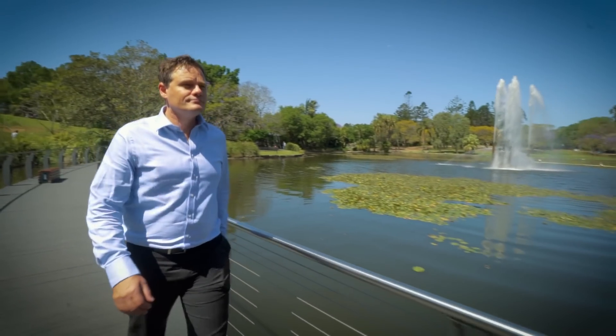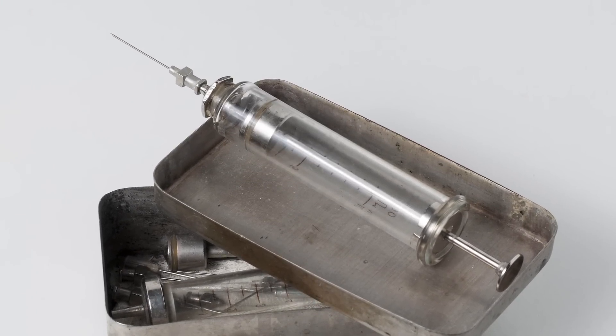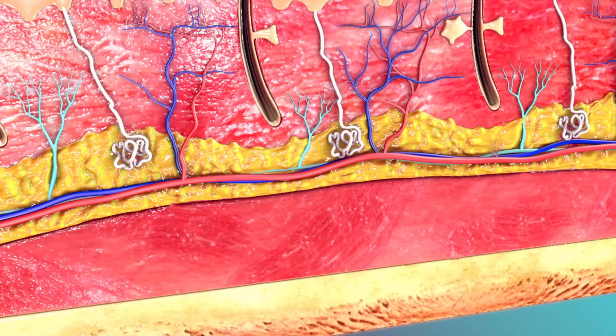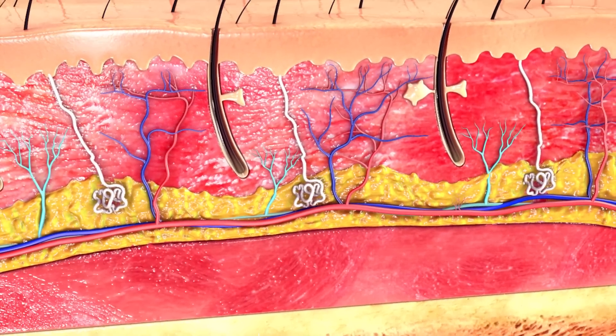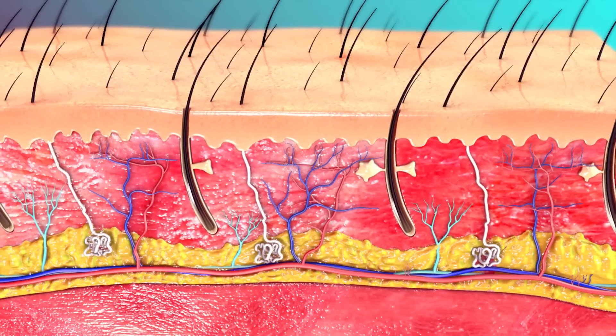Vaccines today on the whole are pretty effective, but they're delivered with the needle and syringe, which is a technology that's been around for 160 years. The needle and syringe has many problems. First is needle phobia — 20% of the population have that. Second, the vaccine is wet and needs refrigeration. Third, the needle and syringe places vaccine into muscle, which is not considered an optimized immunological site.